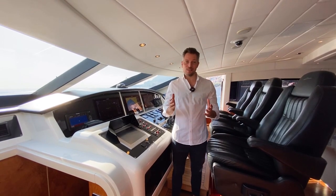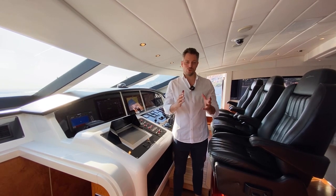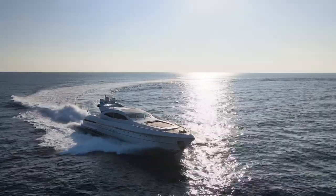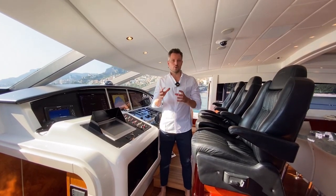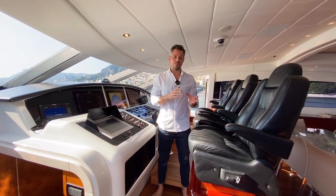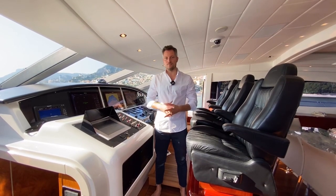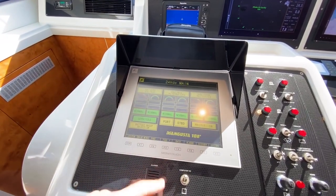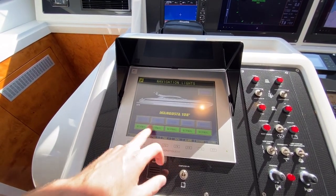Here at the helm station — another star element of this iconic yacht — the captain controls the two engines, both MTU 4000 series with a staggering 2,750 horsepower each. Those MTU engines are coupled to two Rolls-Royce Kamewa water jet drives, overhauled in 2017 for their 10-year service, giving another seven years of peace of mind. The touchscreen monitor gives an overview of all systems: bilges, air conditioning, generators, and everything.